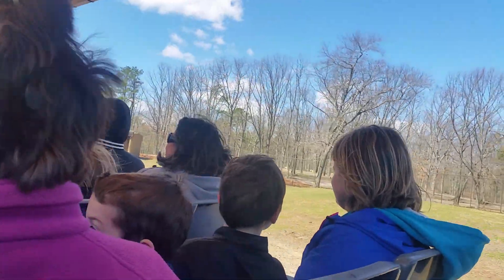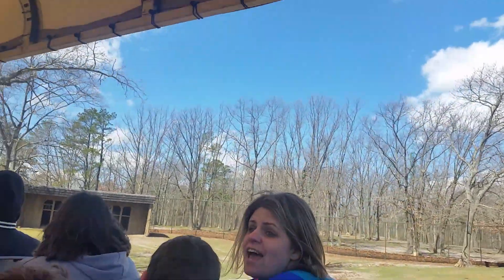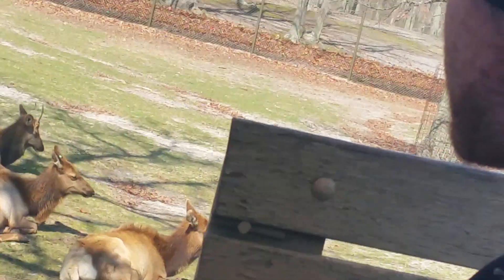Coming up on the rise, our closer look at the Roosevelt Elk. If you notice, there is one white one — she's not albino, she's actually leucistic. She can't produce melanin except in her eyes, so her eyes are blue instead of red. We have a few leucistic animals here on the safari. The males actually have some small antlers right now, because they shed their antlers every year. This is what they have in the spring, but come fall, they're going to grow much larger.